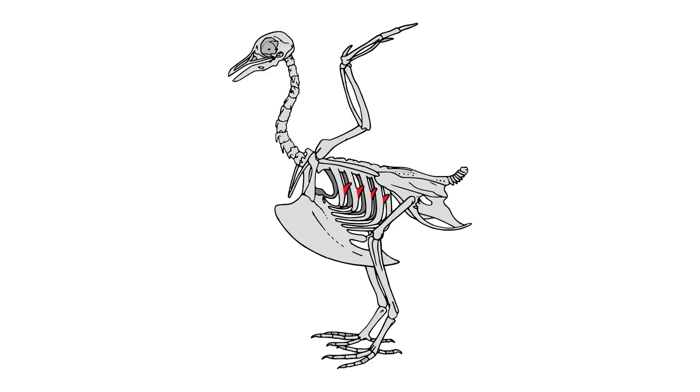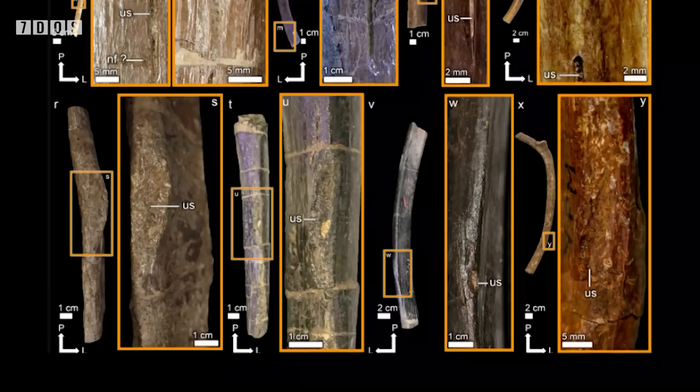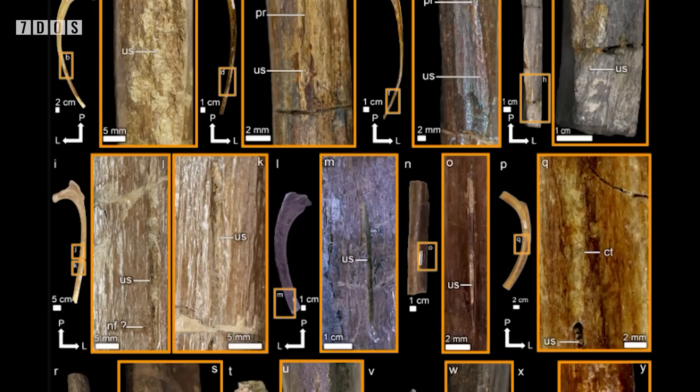Also in the news is a very cool new study that looks at the presence of interesting anatomical structures called uncinate processes in extinct animals. Uncinate processes are bony prongs coming off the ribs of most modern birds and crocodilians, and have a role in increasing the efficiency of muscles used in respiration. This new research has been able to establish osteological correlates of uncinate processes on the ribs of living archosaurs, meaning they can recognise the presence of these processes based on the rib anatomy alone by studying living birds and crocodilians.